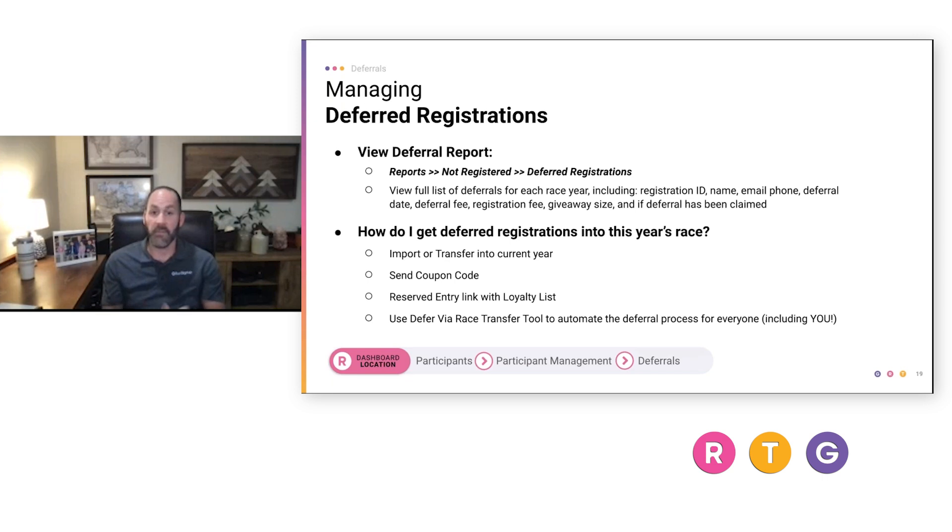There are several ways to get deferred participants into the following year's race. First is to import or transfer them into the new or current year. Second, you can send everyone who deferred a coupon code to redeem for essentially a free registration or whatever discount you want to apply. Third, you can use reserve entry links — we'll talk about two different types. And fourth is the defer via race transfer tool, which is a really slick way that makes the process easy on both sides.